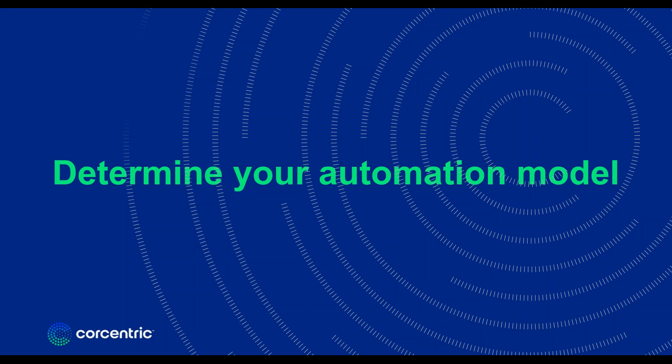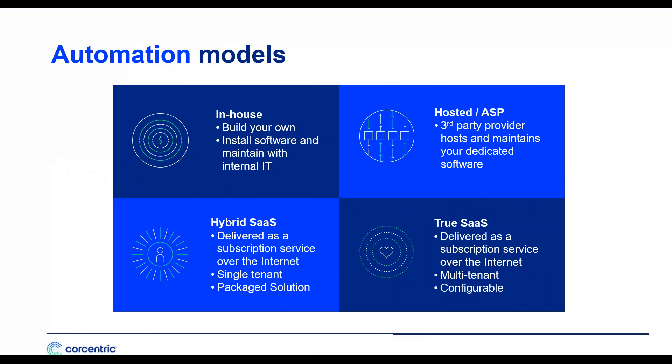The next step is to determine your automation model. There are many technologies and delivery options today. The in-house solution has you build your own solution, install software, and maintain it with internal IT — but more organizations are moving off this model, not wanting the burden of IT upkeep, high capital expenditures, and ongoing maintenance. There are also hosted ASP models where a third-party provider hosts and maintains your dedicated software. There's a hybrid software-as-a-service model where your solution is delivered as a subscription service over the internet as a single tenant, eliminating many costs of on-premise solutions.